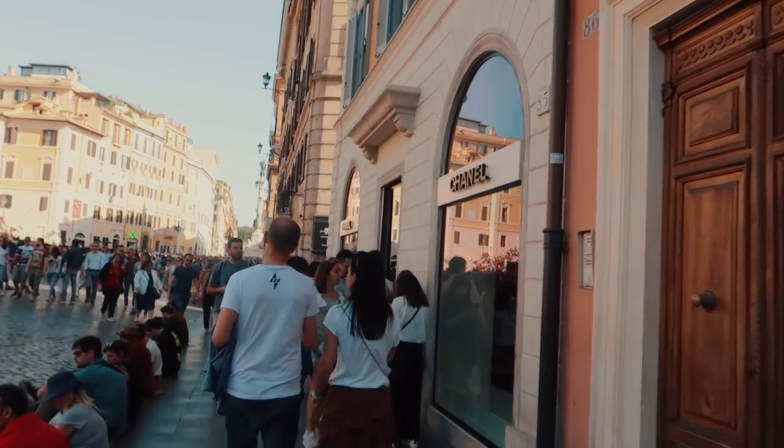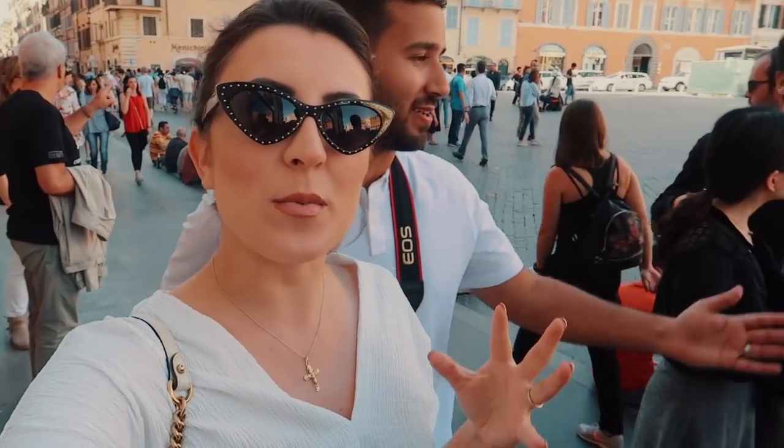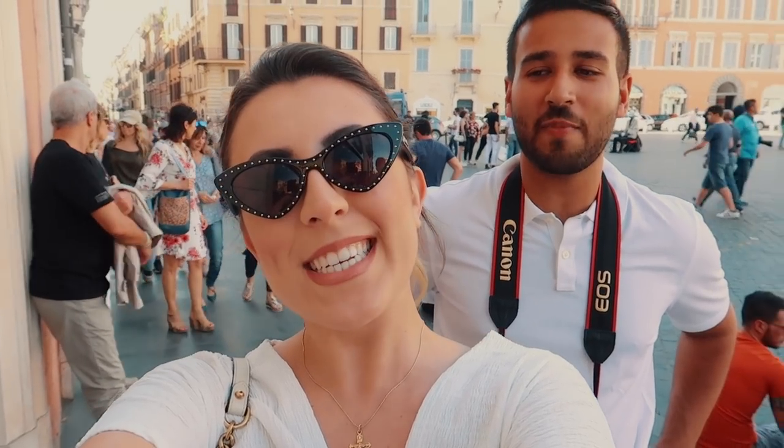Look what I found — Neil! He thought he got away with it. Do I think I'm going to buy a Chanel today? No. But if I leave with one, will I be happy? Yes. I'm just gonna go look. Neil is like 'Steph, we could get a lens for this camera, we could go on vacation with this money.' And I'm like, yeah, but I could have a Chanel. We're just going for fun to see what they've got.